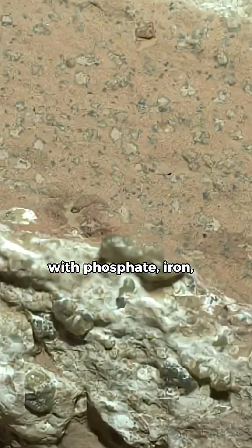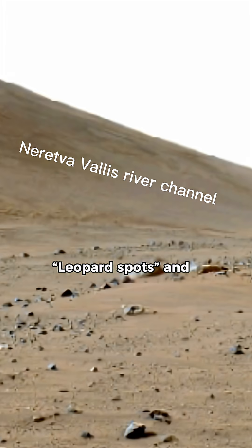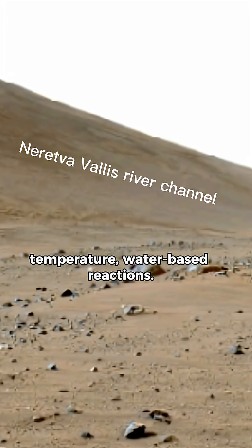Organic carbon paired with phosphate, iron, and sulfur in repeating patterns. Leopard spots and nodules — textures consistent with low-temperature, water-based reactions.